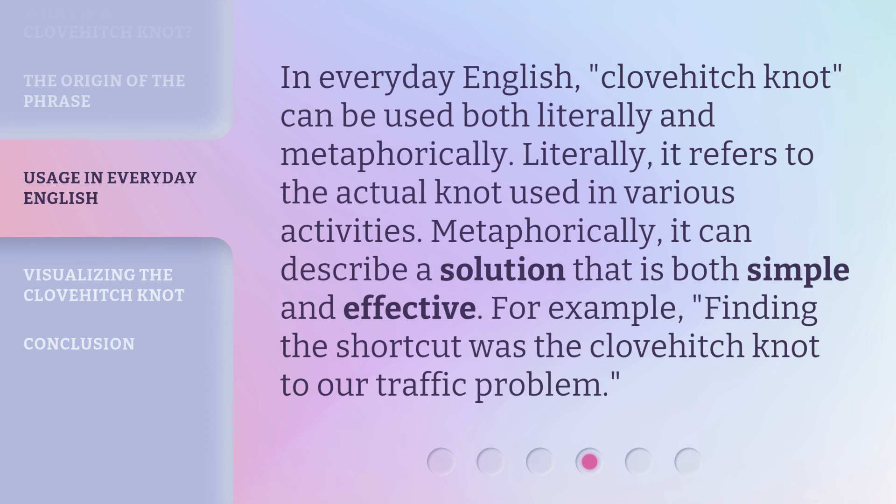In everyday English, 'Clovehitch Knot' can be used both literally and metaphorically. Literally, it refers to the actual knot used in various activities. Metaphorically, it can describe a solution that is both simple and effective. For example, 'finding the shortcut was the Clovehitch Knot to our traffic problem.'